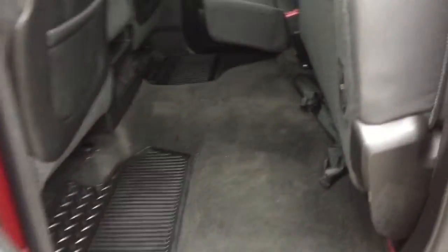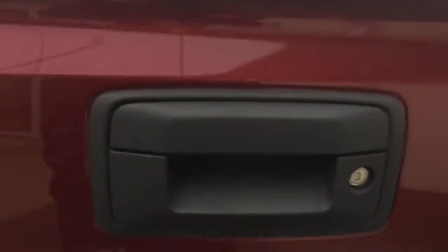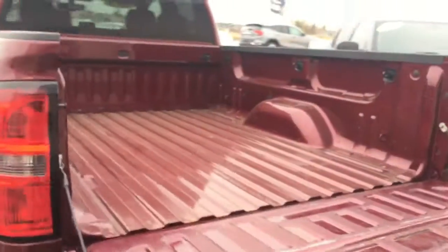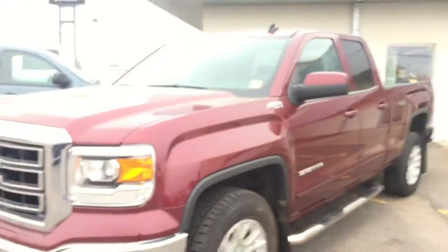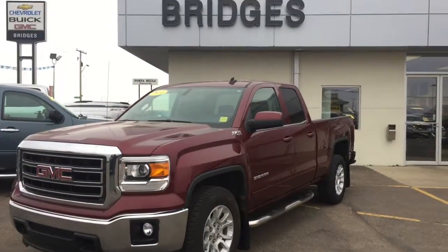Let's go to the bed of the truck — this does have a locking tailgate as well as an easy lift-and-lower tailgate, taking half the effort to open and close. I'd like to thank you for walking around this 2014 GMC Sierra 1500 SLE today. This is a short box, a double cab and has four-wheel drive. All you have to do is call or click to book your test drive. Thank you for watching.